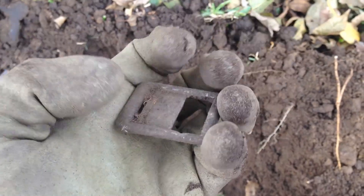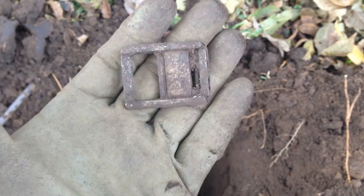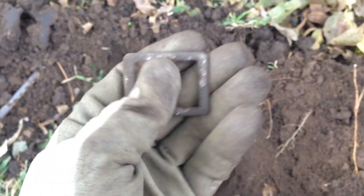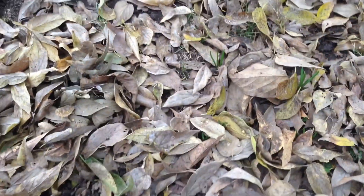Next find — an old buckle. Not sure how old it is, maybe World War II era, but anyway a cool little find. It's got a patent date on the back. I'll try to scrub that up and see what I can find on it.